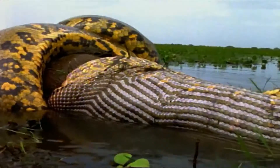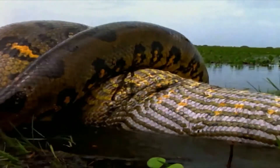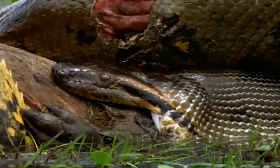It swallows prey whole and has four parallel lines of backwards pointy teeth on its upper jaw, as well as two rows on its lower jaw. Its food includes birds, eggs, fish, mammals, deer, capybaras and even caimans.